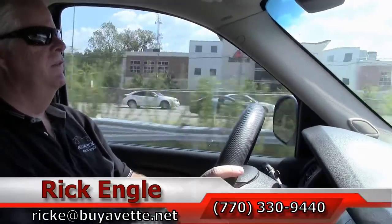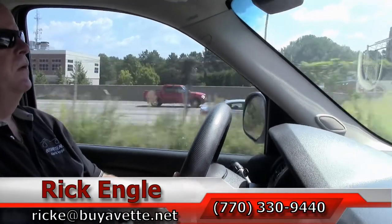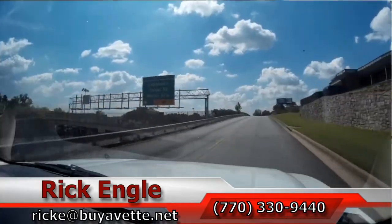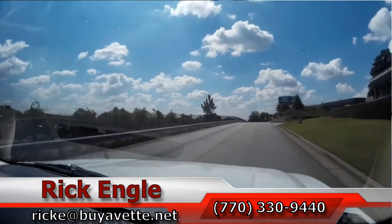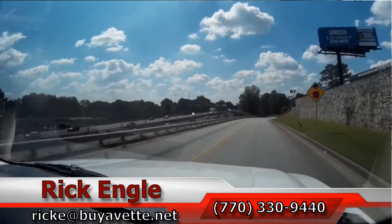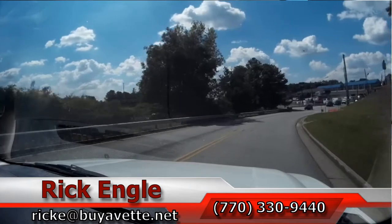Feel free to give me a call at 770-330-9440 or you can email me at rike at buyavet.net. Thank you for letting me test drive and ride along in this 2008 Chevrolet Tahoe 4x4, and I hope you've enjoyed the ride as we have. Thank you.